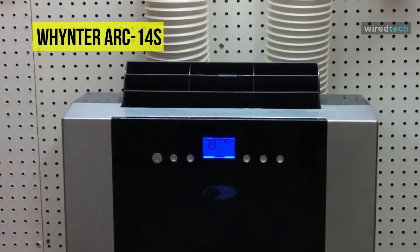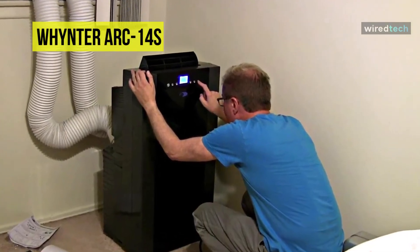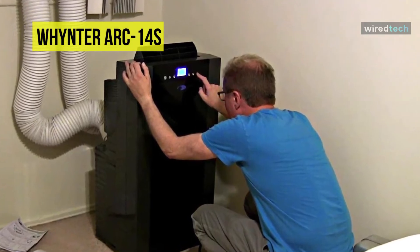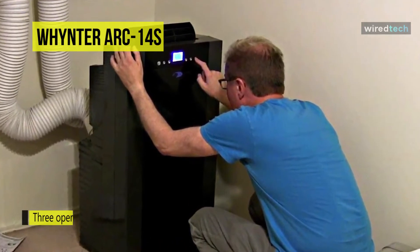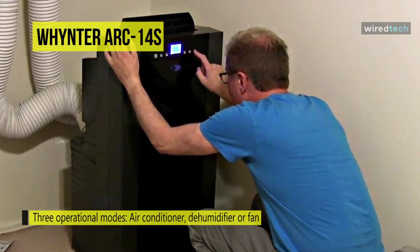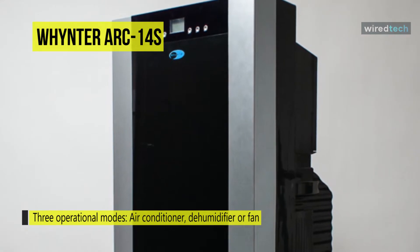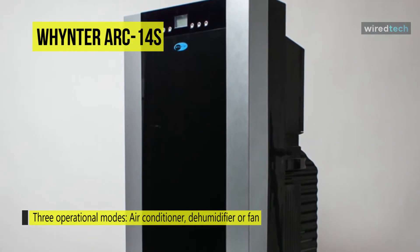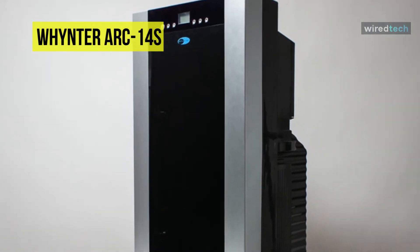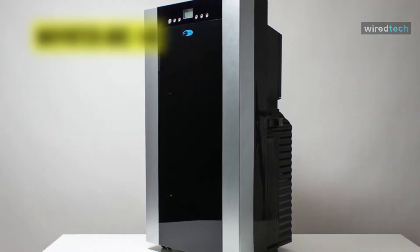Coming to its filtration, aside from preventing the entry of dust and unwanted air particles from passing through the filter, the carbon filter can also get rid of any unwanted odors to ensure that only fresh air gets circulated. With an airflow capacity of up to 253 cubic feet per minute, this Whynter ARC also comes with a storage bag, which you certainly won't find with most portable air conditioners in the same price range.